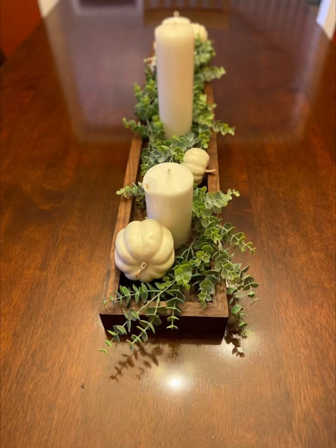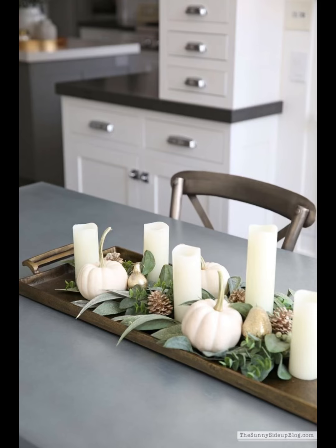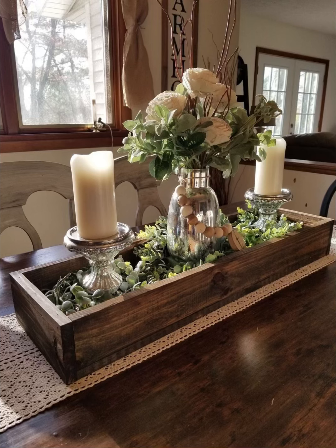As you embark on this visual voyage, let your imagination run wild, envisioning these holders as the centerpiece of your dining table, setting the mood for unforgettable gatherings or intimate evenings. Whether you are drawn to the enchanting allure of bohemian crystal or the industrial charm of wrought iron, we have meticulously curated this exploration to cater to your distinct taste.